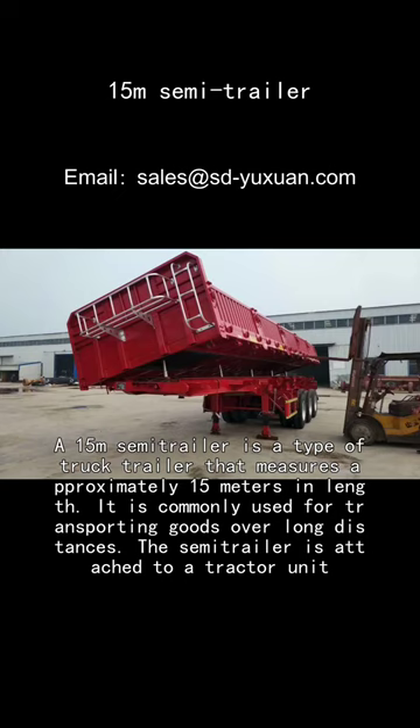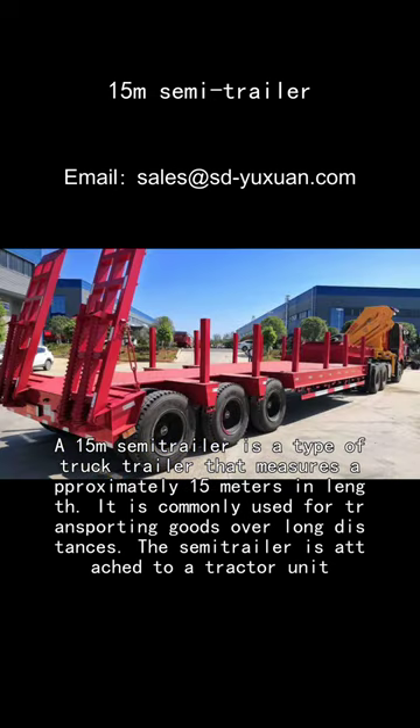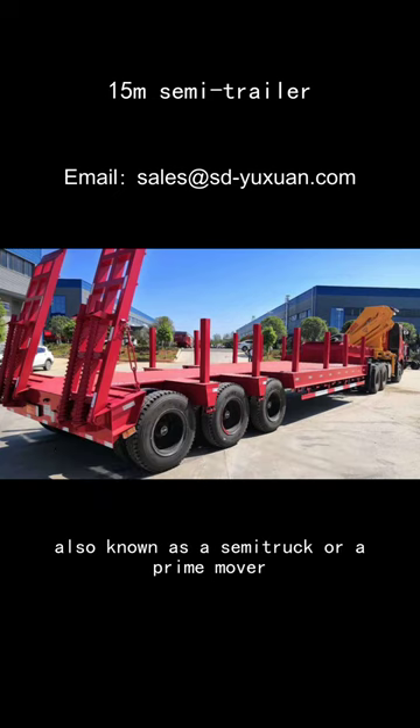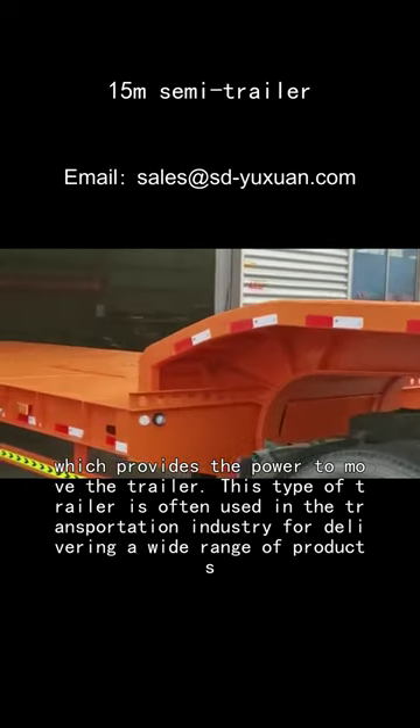A 1-5M semi-trailer is a type of truck trailer that measures approximately 15 meters in length. It is commonly used for transporting goods over long distances. The semi-trailer is attached to a tractor unit, also known as a semi-truck or a prime mover, which provides the power to move the trailer.